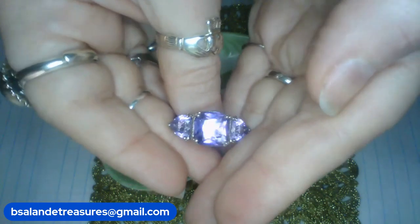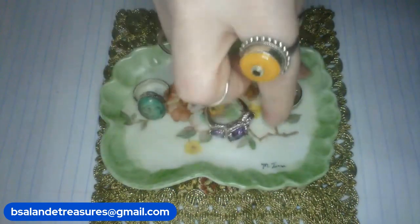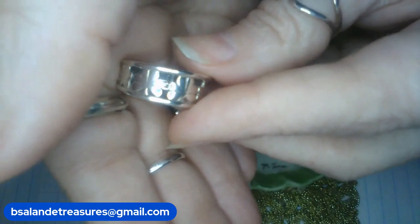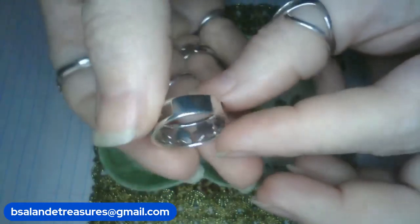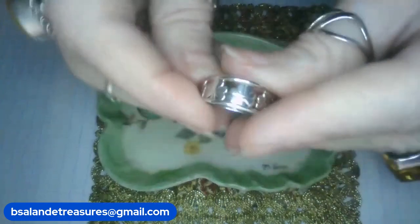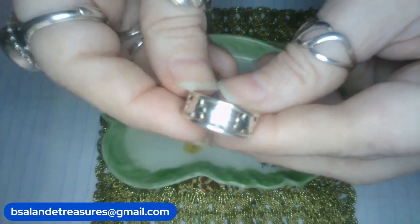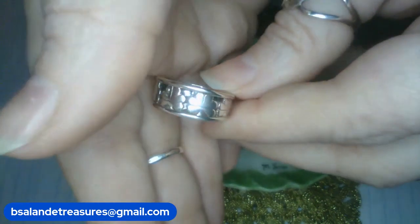The last item — I'm out of letters! This is a gorgeous sterling silver clover ring, size eight. Clovers going all the way across — very pretty. The back and front are beautiful. $28 buy it now — last item, clover ring.